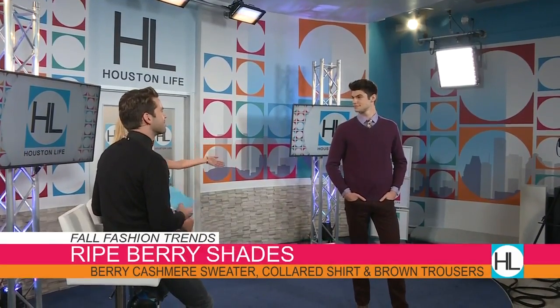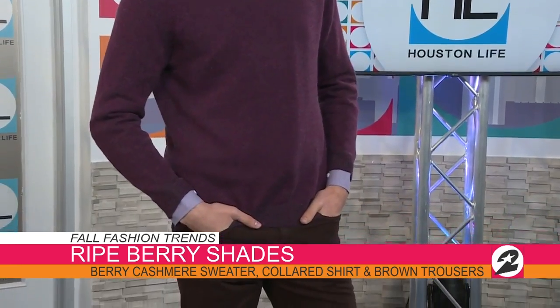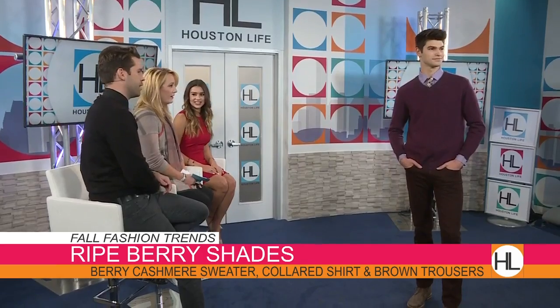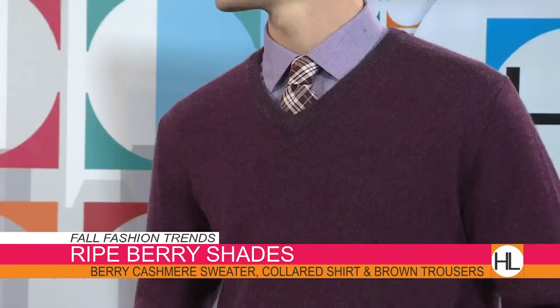You've got on one of the berry colors, which is a hot trend this fall. So this berry shades look is our first menswear look — the cashmere with the brown trouser. It can really transition from day to evening really seamlessly. Just throw on that tie. That's the head-to-toe Neiman Marcus Last Call. The tie is Valentino and it's $80 right now. I am loving that purple sweater — it is a berry nice sweater!